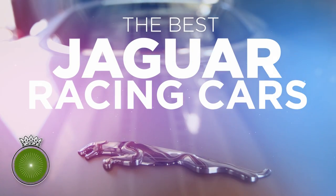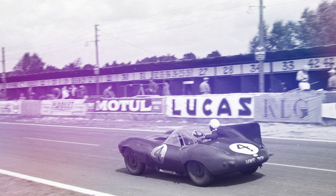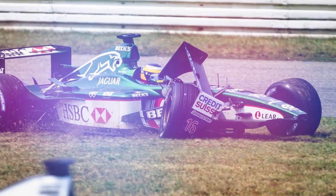Jaguar is a name that is synonymous with excellence, but also racing. Jags have triumphed in pretty much every single part of motorsport — well, except, you know, that time they tried Formula One.